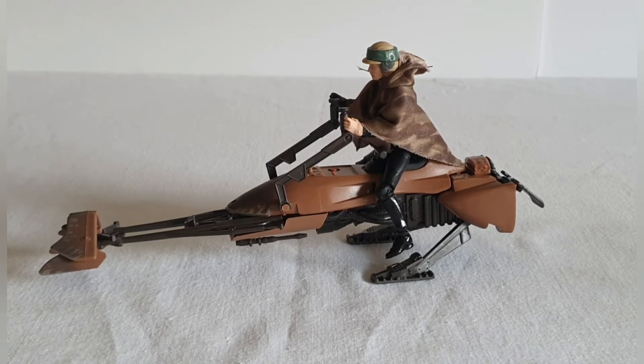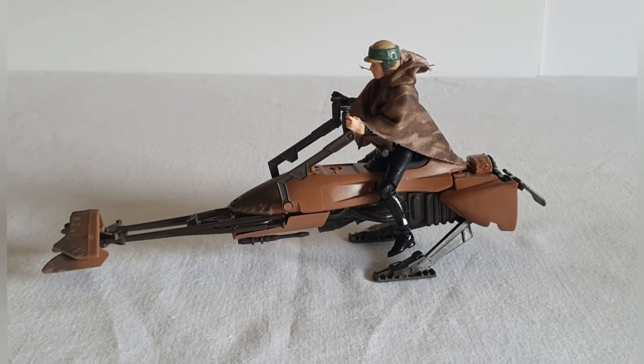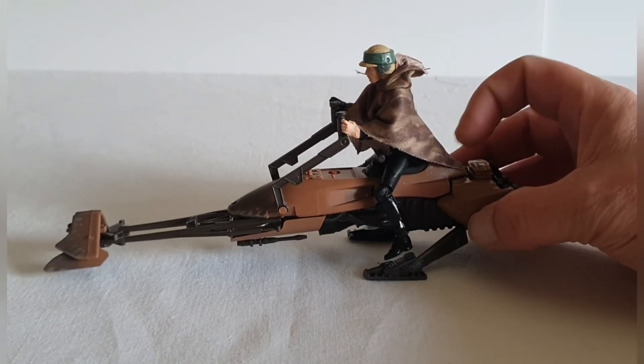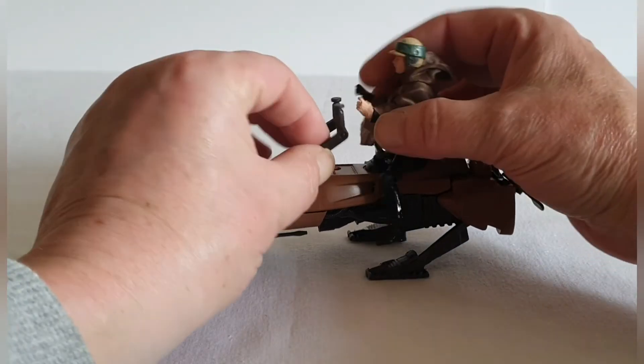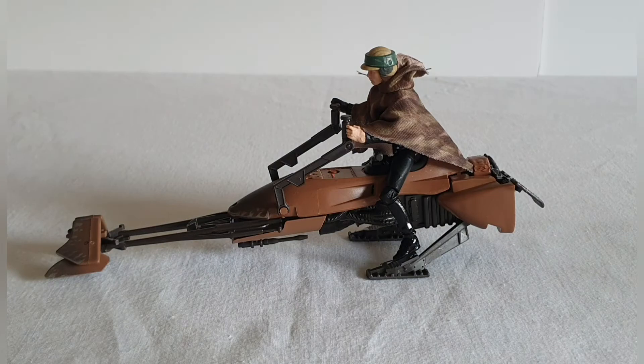Here we've got the Luke Skywalker Endor figure — the VC198. It fits on okay. You could probably manipulate those legs a little bit more, but I can't really get him to sit with his feet in the right position.